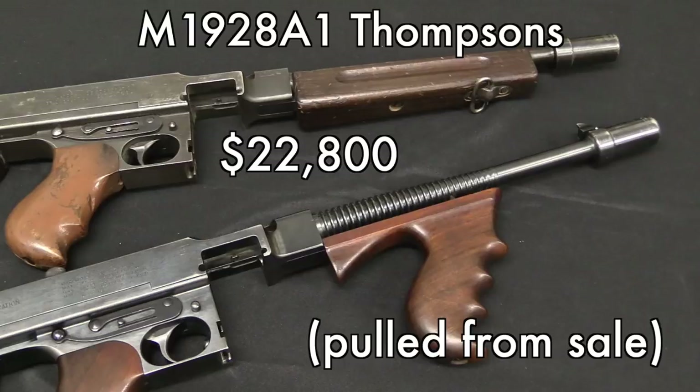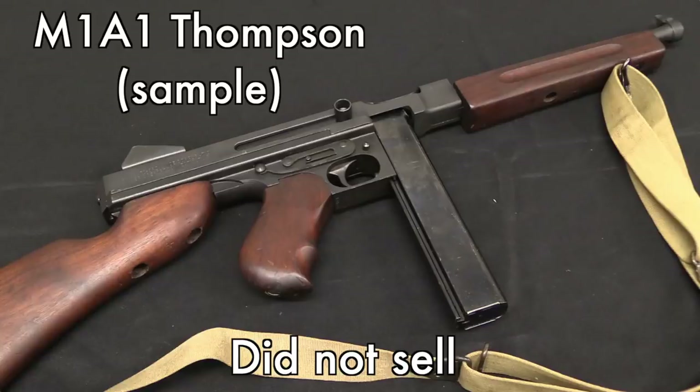One of these two 1928 A1s, produced during or just before World War Two, one of them was pulled from the sale — I don't know exactly why, they may have just decided to move it to a later auction. The other one brought basically $23,000. So you see a little bit less commercial value in the 1928s made by Savage.